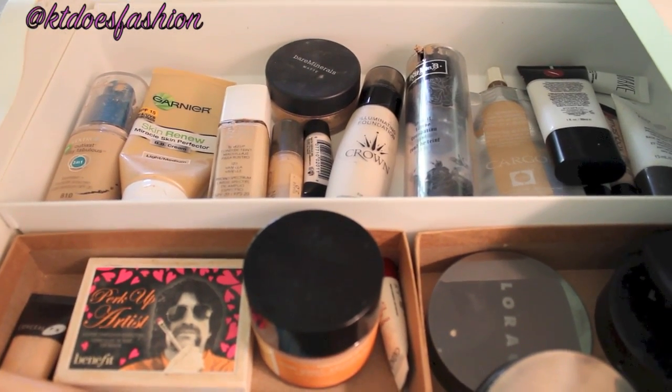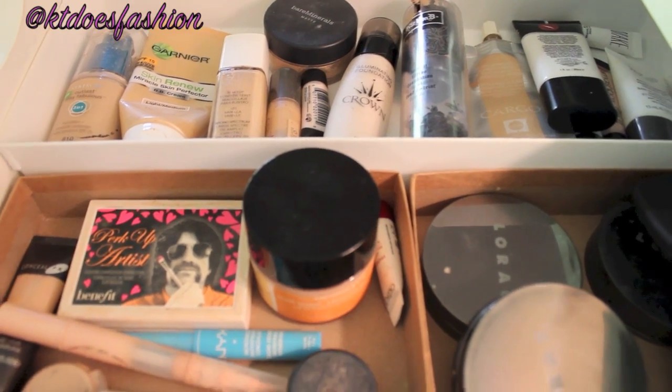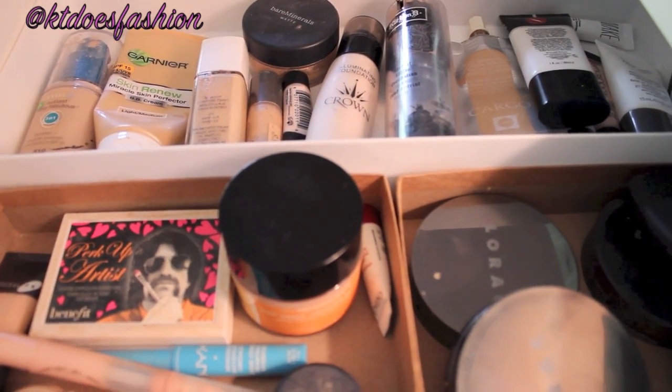For my first drawer, we have got all of my foundations, concealers, pressed powders, primers, things like that. I tend to organize my makeup in my storage unit from the top down with what I use first and then so on and so forth.